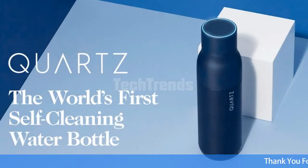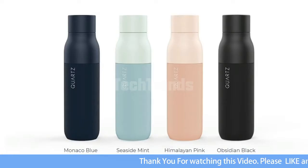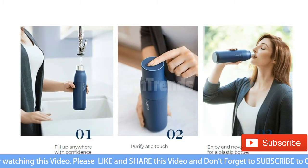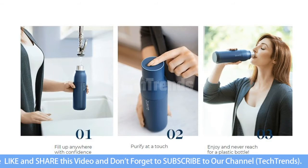Hey everyone, welcome to Tech Trends YouTube channel. Today's tech news is about Quartz, a water bottle that cleans itself. It also purifies your water thanks to a UVC light in the cap.